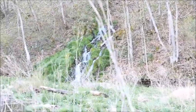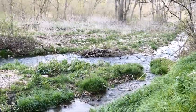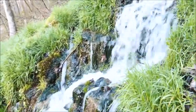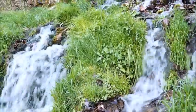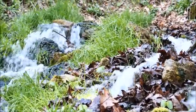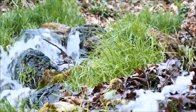Look at that waterfall coming right on the side of the hill. That's pretty cool. Look at all that water — it's coming just right out of the side of the hill.